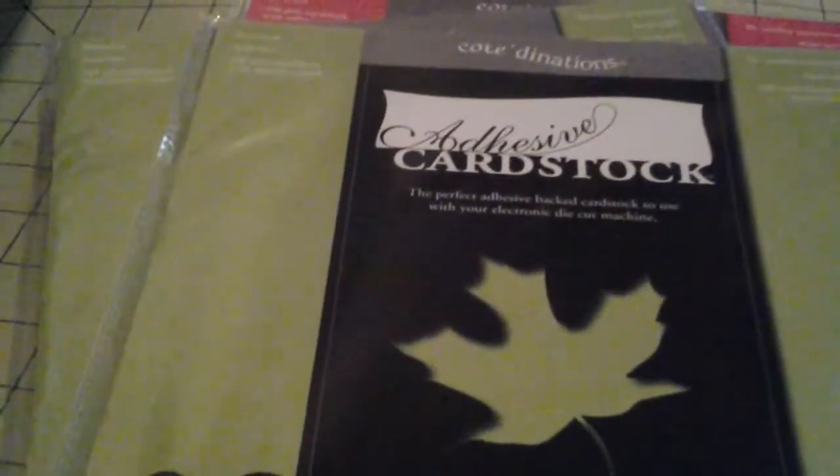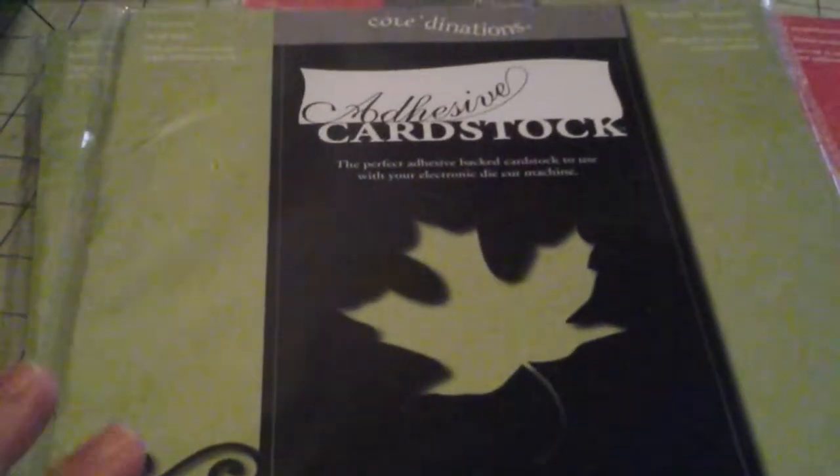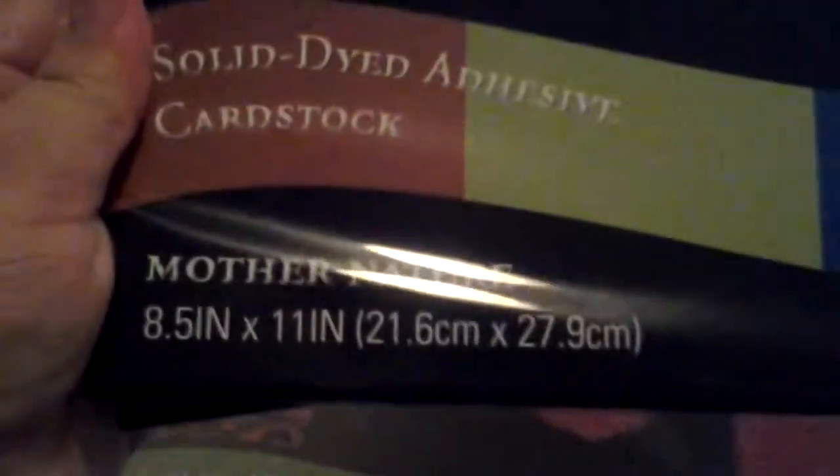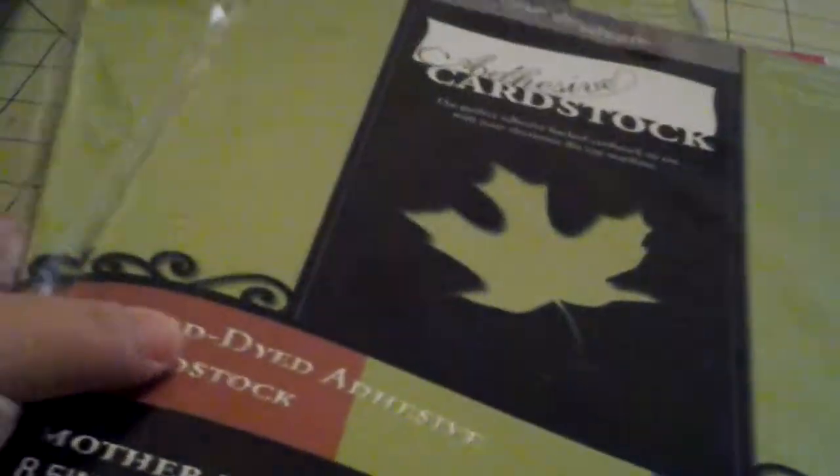I got that. And then at Joann's, I went back to see what they had, what sales they had. And I saw that they still had two of these adhesive cardstock — two different ones still had them. They had this Mother Nature pack here, and those three colors is what's in here. So I grabbed the last two.